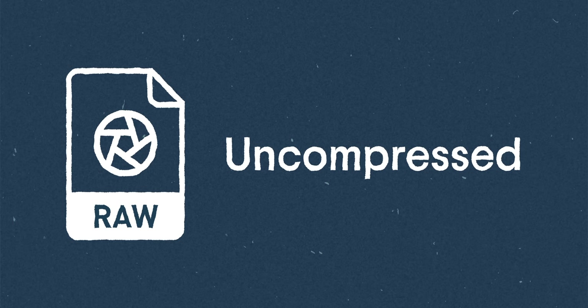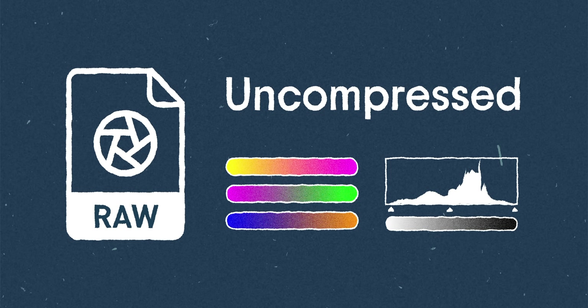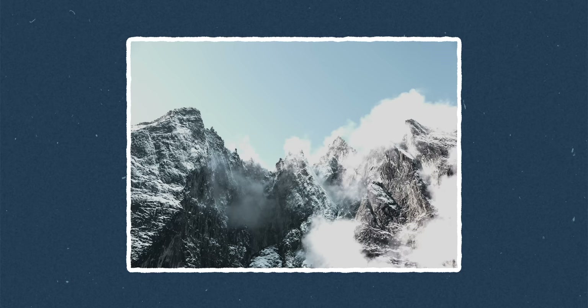They have a ton of color information and dynamic range. They're super malleable and can be moved around a ton. And if the point for you of taking a photo is to have as much control as possible in post after taking that photo, then a raw is what you're going to want to shoot with. But here's the thing about raw files.